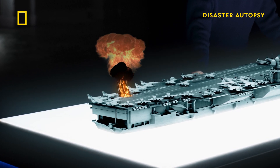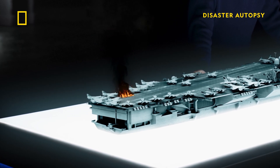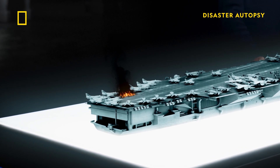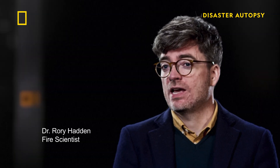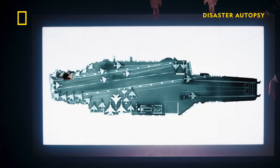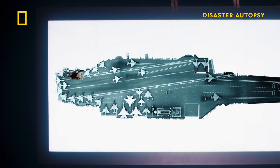The rocket hits two Skyhawk bombers, puncturing at least one fuel tank. The ruptured fuel tanks spread gallons of fuel onto the flight deck, which is ignited by the rocket's propellant. The burning fuel engulfs bombs dropped by the Skyhawks.